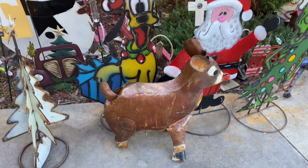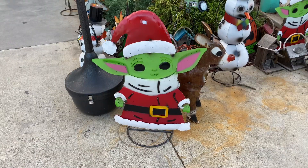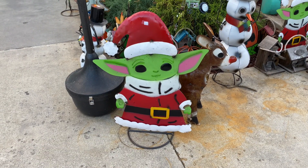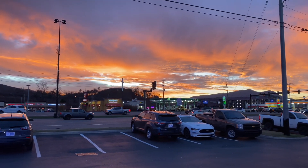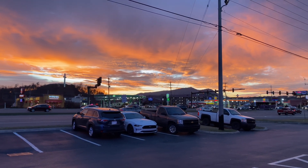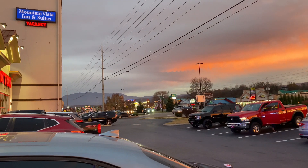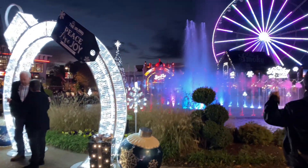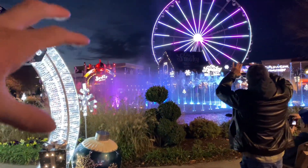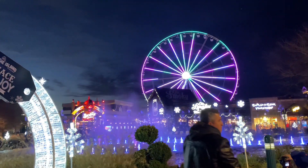They also have Pluto, Rudolph, the Grinch, Snoopy, and Grogu decorations. I just want to capture this absolutely gorgeous sunset here in Pigeon Forge, Tennessee, with the Smoky Mountains right in the back. There's a really awesome light show and water show going on right now in the middle of the lagoon, overlooking this awesome Ferris wheel.